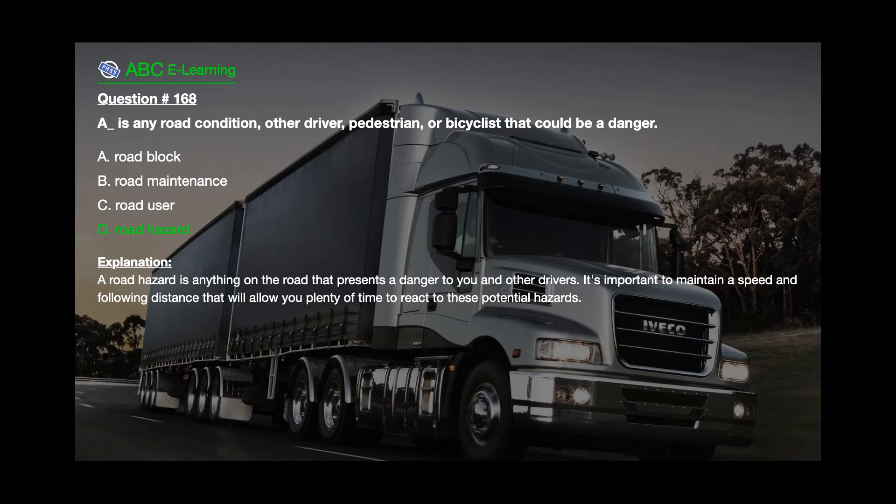Explanation: A road hazard is anything on the road that presents a danger to you and other drivers. It's important to maintain a speed and following distance that will allow you plenty of time to react to these potential hazards.